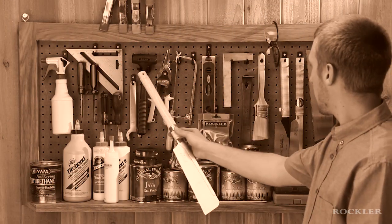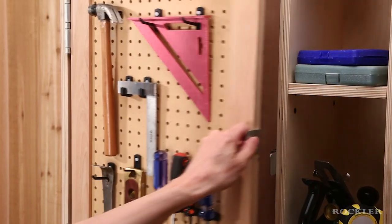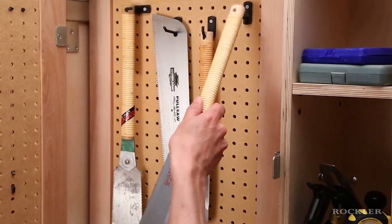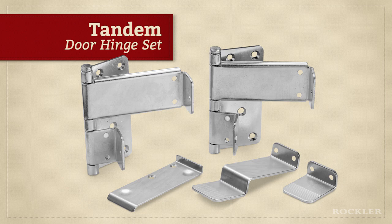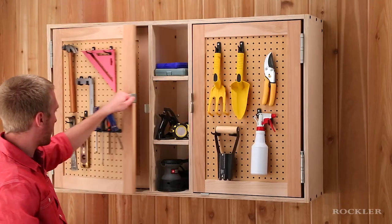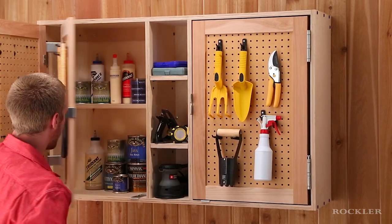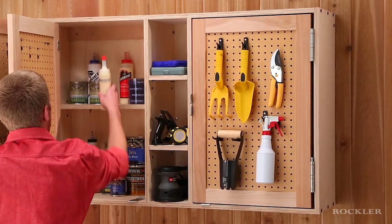No matter how big your shop is, storage space seems to fill up fast. Make the most of your space with double-door cabinets featuring Rockler's new tandem door hinge set. The innovative design of these heavy-gauge steel hinges allows them to support two pegboard panel doors, one behind the other, with two inches of clearance in between.